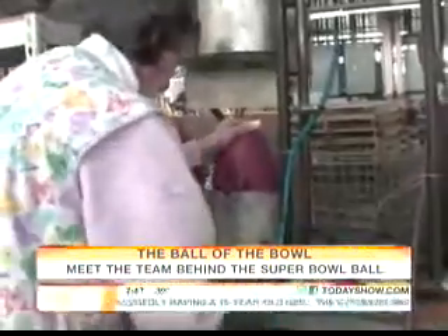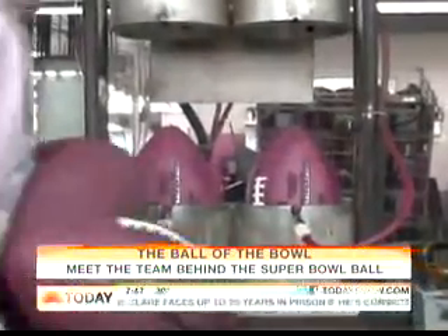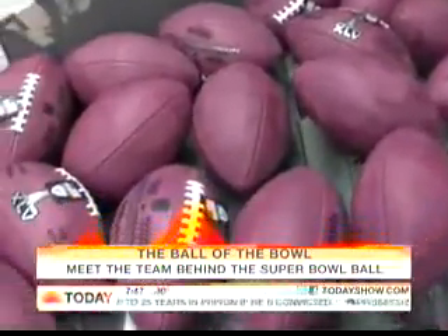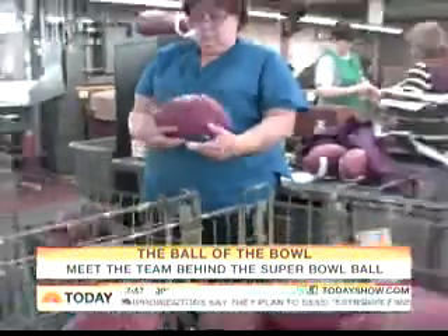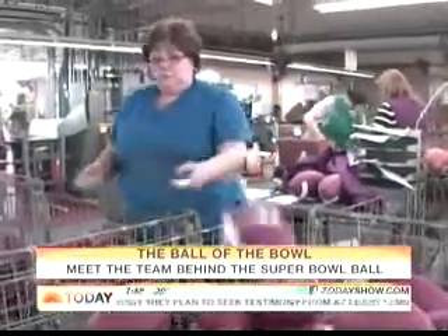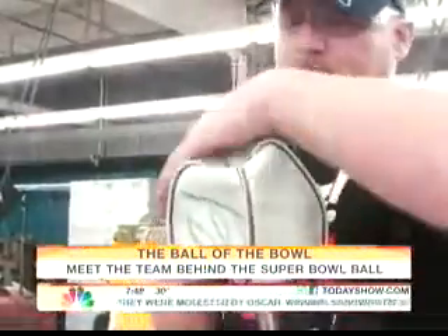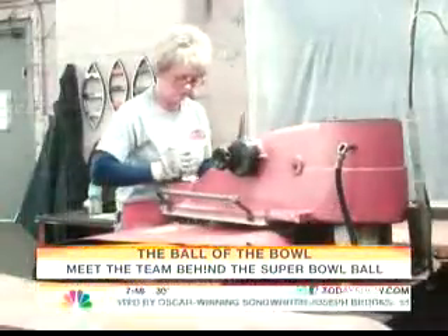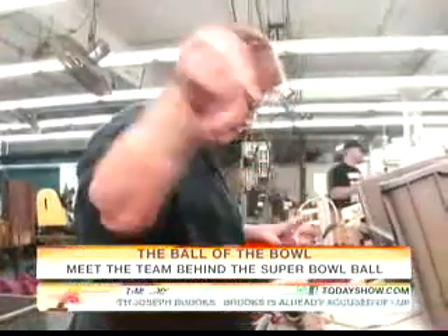The ball then goes to the molding station, where it's filled with nothing but air — completed to 120 pounds, and that's back down to 13 pounds. But before they are shipped out, each one is inspected to make sure they are Super Bowl worthy. They have to weigh between 14 and 15 ounces. With an average service of 23 years, the folks here are as tight as any NFL team. And while their job doesn't stop when the Super Bowl begins, for Team Wilson, all eyes are on the ball come kickoff time.